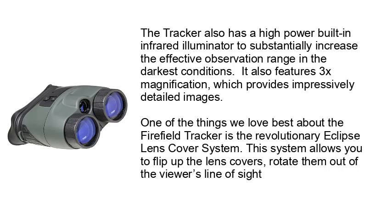The Tracker also features 3X magnification, which provides impressively detailed images. One of the things we love best about the Firefield Tracker is the revolutionary Eclipse Lens Cover System. The system allows you to flip up the lens covers and rotate them out of the viewer's line of sight.